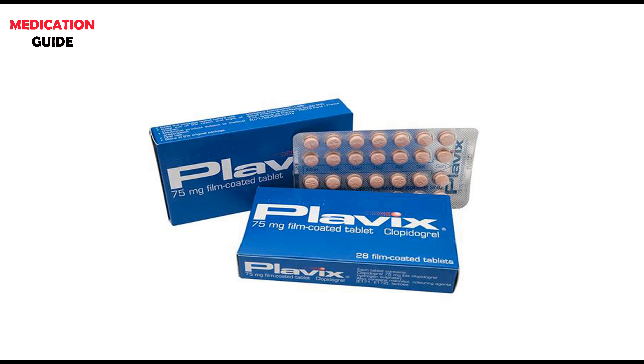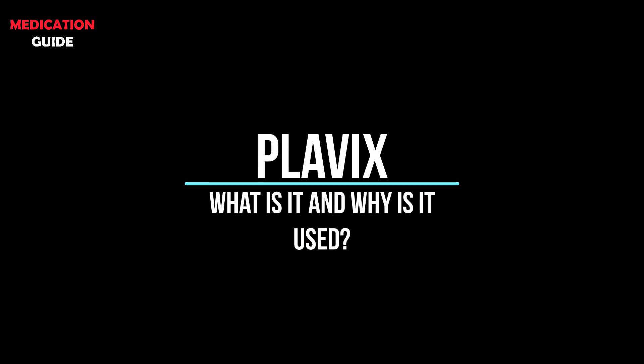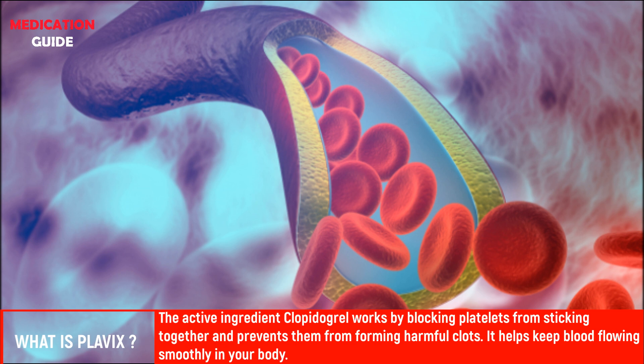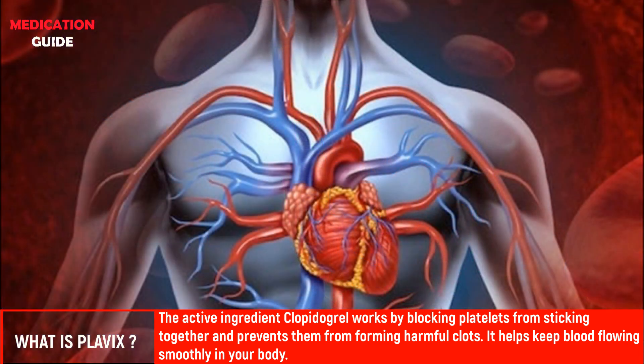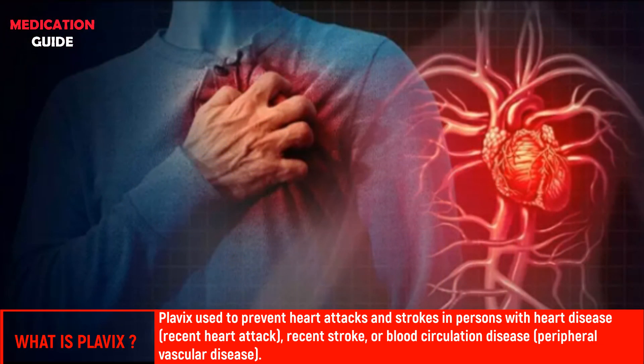Plavix, which is in the group of antithrombotic drugs, is offered in 75 milligram tablets. The active ingredient of Plavix is clopidogrel. Clopidogrel works by blocking platelets from sticking together and prevents them from forming harmful clots.